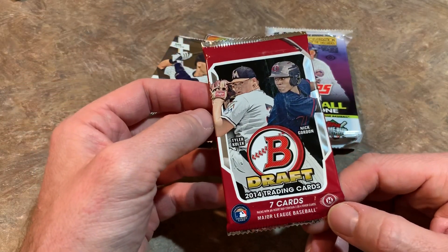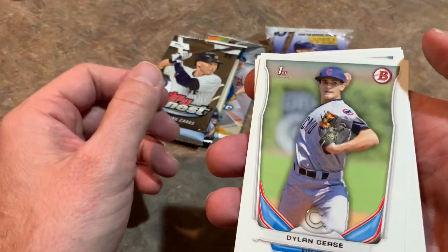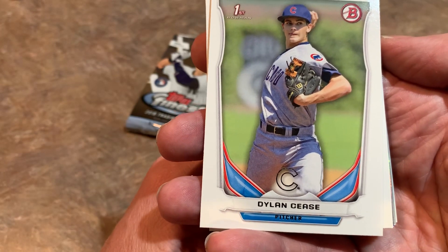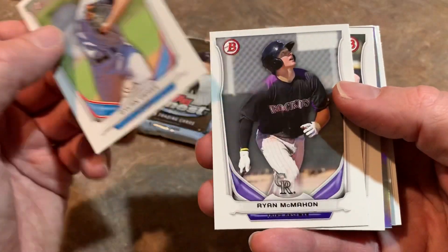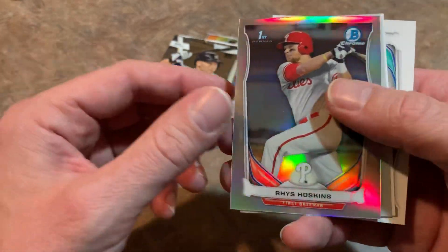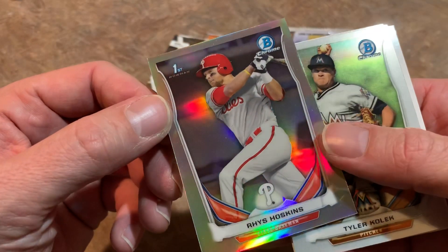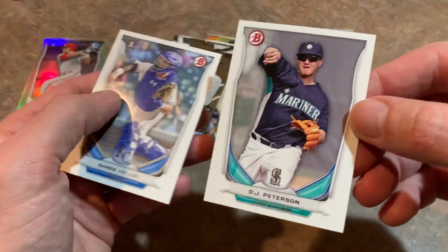We've got Bowman Draft from 2014 — trying to think back to who the good rookies would even be in this set. We start off with Dylan Cease, his first Bowman card. He's a White Sox rookie and a highly talented pitching prospect — we might find him again today with his major league rookie card in 2020 Top Series 1. Ryan McMahon is next, then Jonathan Holder — his first Bowman card. And we have a Rhys Hoskins first Bowman Chrome refractor. Very nice — I did not have this one, so I'm pretty pumped about it. That is the best card of the day so far. Also Tyler Goeddel, DJ Peterson, and Chase Vallot round out the pack.